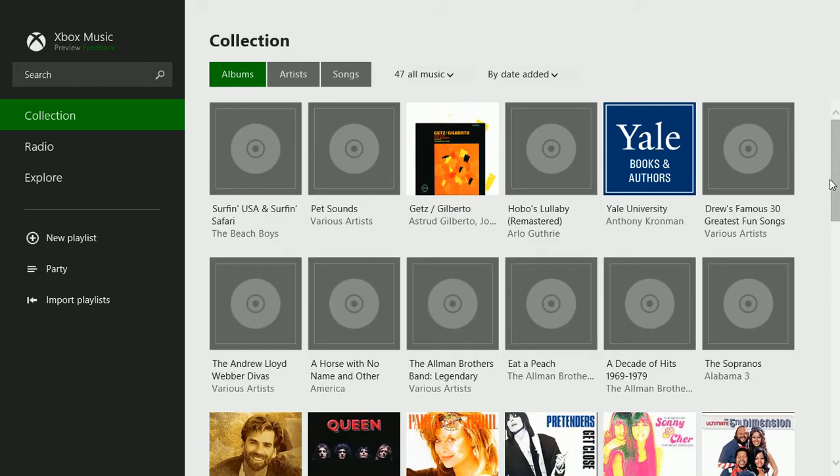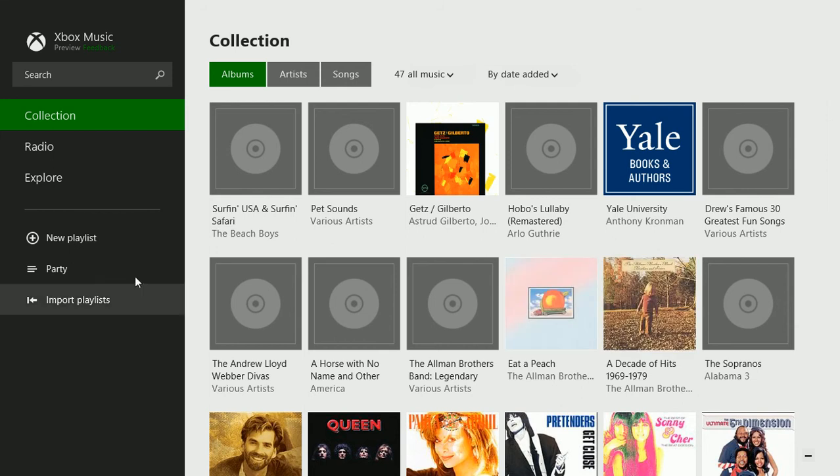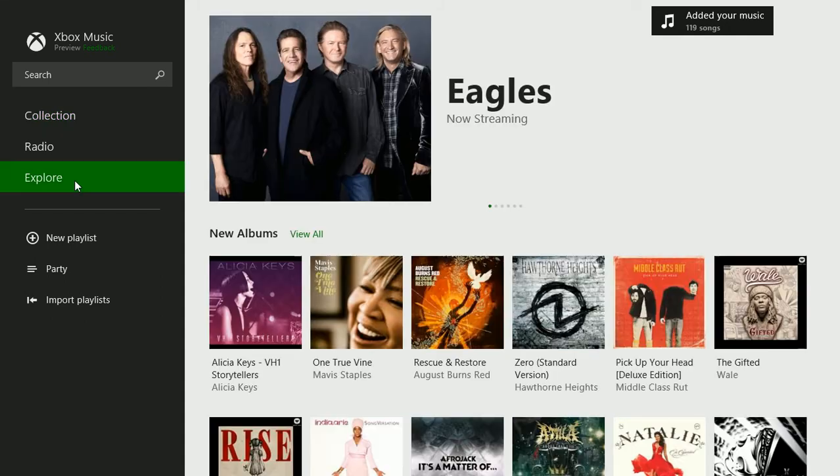This is great because you used to go directly to the store. If you want to add items to your music folder or library, you can click Explore.